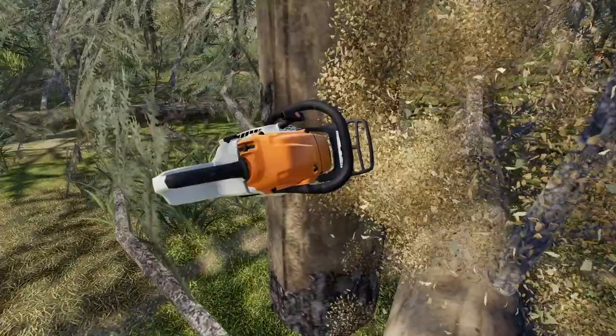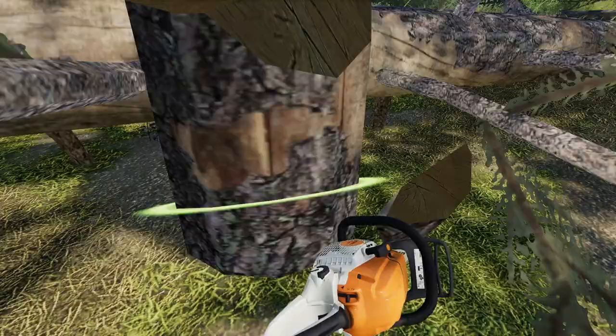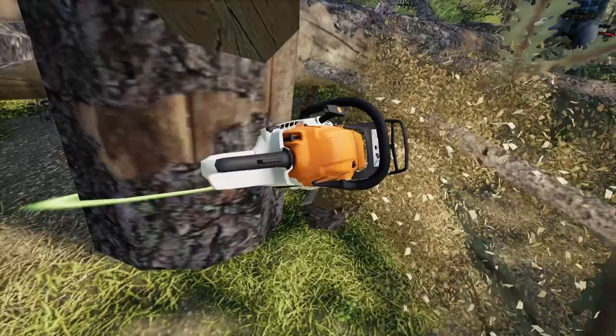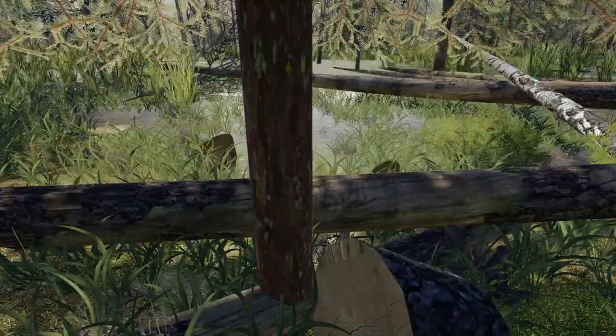Here we go — nice big base cut right at the bottom. Three, two, one — who just dropped a tree on my head? I don't know how I survived that, but that was not the cut I was hoping for. Before Spencer sees this, I'm going to cut down a little bit lower just so it looks like we did a slightly better job.